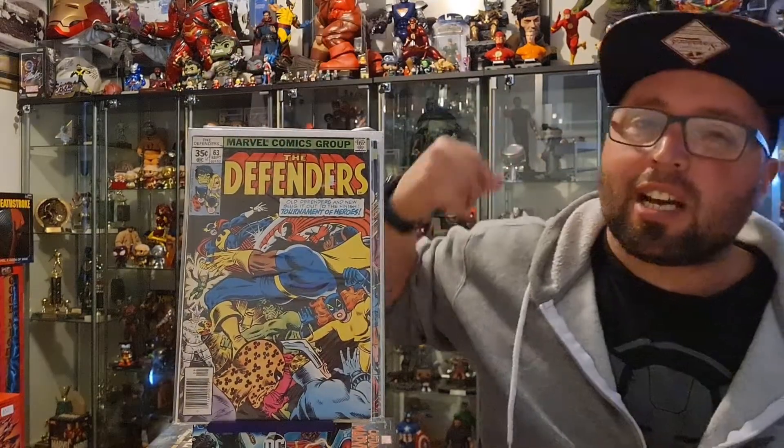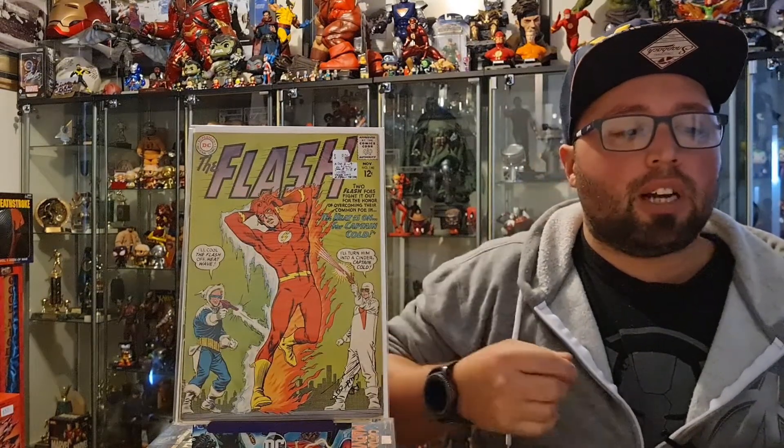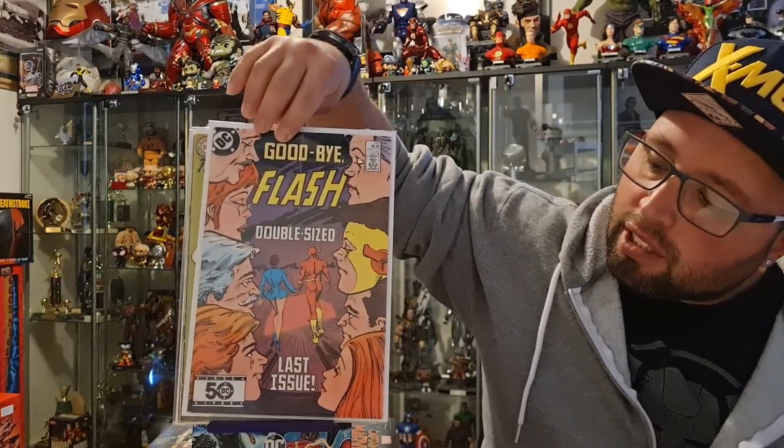That brings me down to about four or five books to complete the first 125 of the Defenders run before it changes into the new Defenders. Next up, we have Flash 140, which is the first appearance of Heatwave. And we have Flash 350, which is the final issue in Flash volume one.